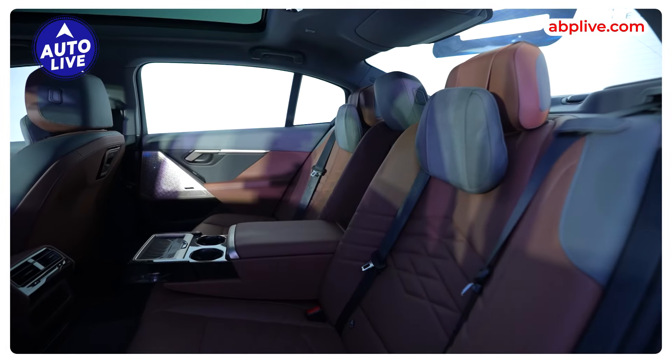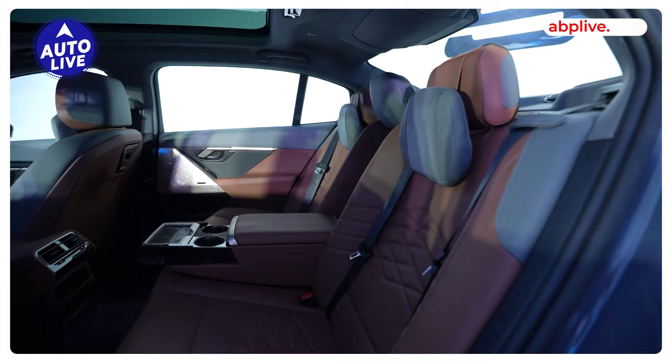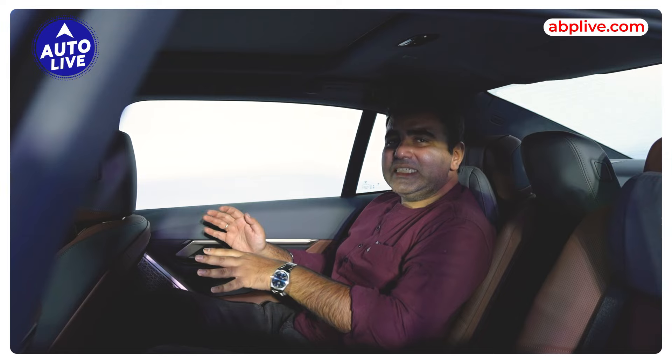You get a wireless charging pad here, and a whole lot of features. So the rear seat is definitely a huge step up, and for customers who are mostly chauffeur-driven, this is the place to be.